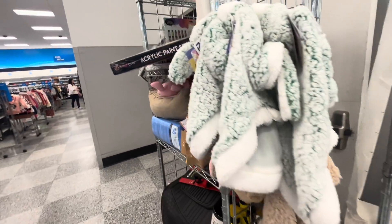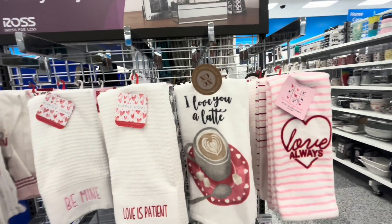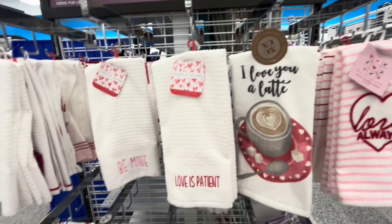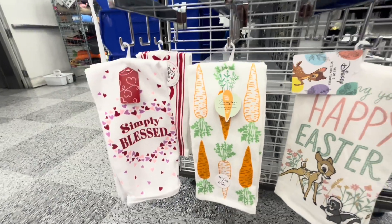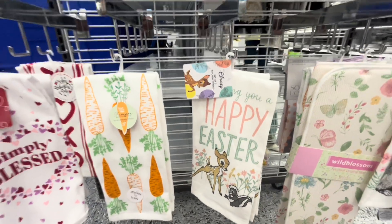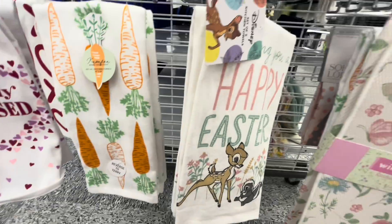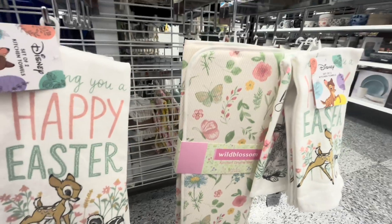They still have a little bit of Valentine's — look at that one with the hot cocoa, these are $5. They have the carrot one, super cute. And then they have Disney ones — I remember these from last year, the Bambi ones — $6 for two of them. And they have the dish drying mat for spring.